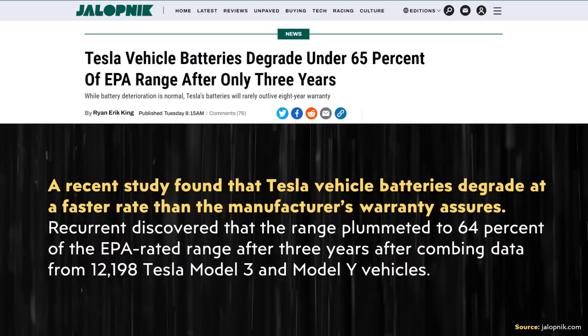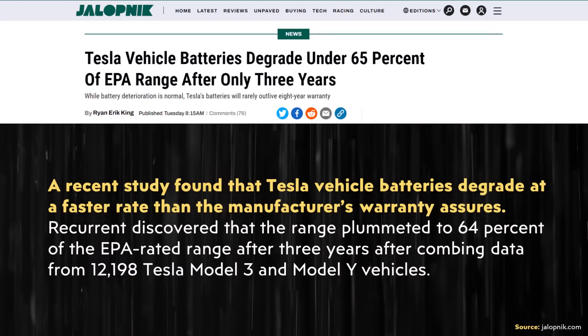I want to start with that first sentence, which reads: 'A recent study found that Tesla vehicle batteries degrade at a faster rate than the manufacturer's warranty assures.' It's never good when the first sentence in an article is completely incorrect, and that's the case here — it has zero truth in it. It's actually completely factually false. In addition, this first sentence reveals that the author completely misunderstands what Tesla's battery warranty actually covers and the actual Recurrent Auto data that they cite.